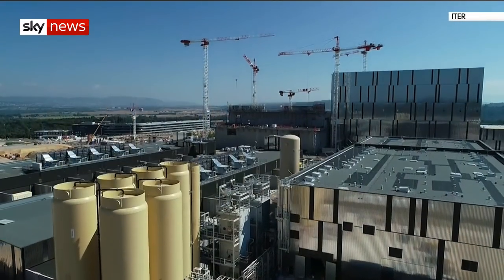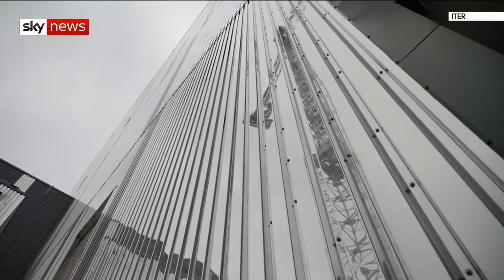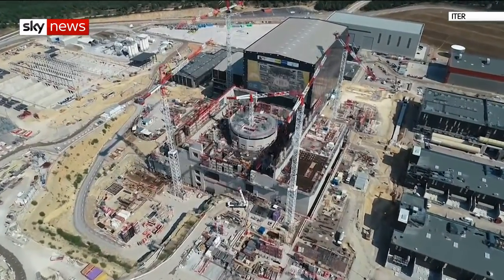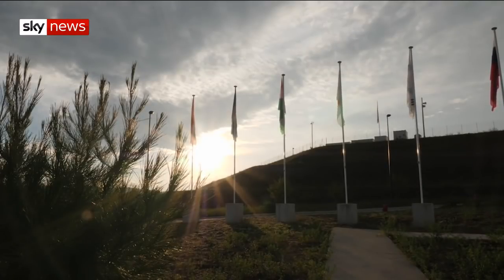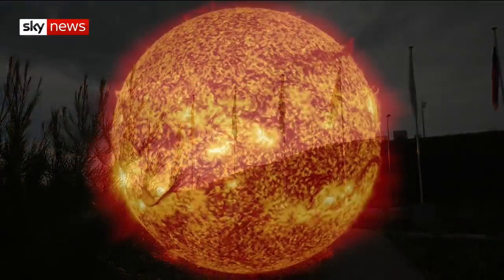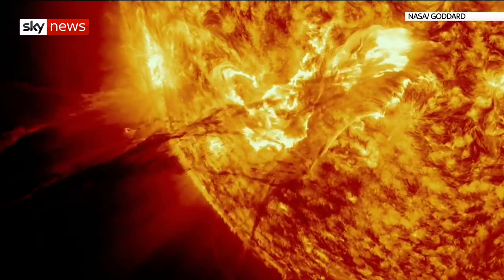Previous attempts at fusion have been too small to extract usable energy. This is scaled up — a £15 billion project with the European Union, United States, Russia and China all involved. The energy that powers the sun and stars is being brought down to Earth.